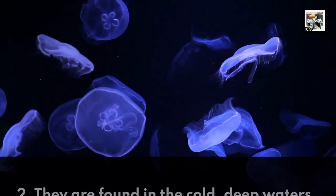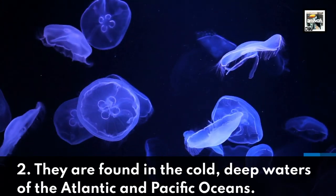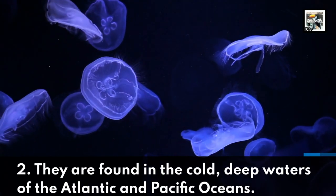2. They are found in the cold, deep waters of the Atlantic and Pacific Oceans.